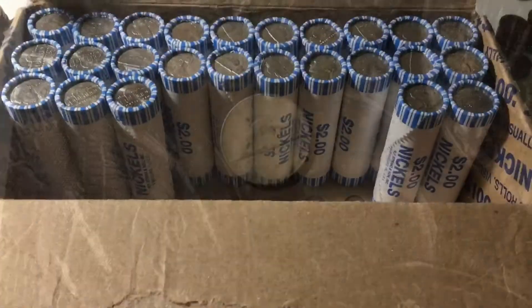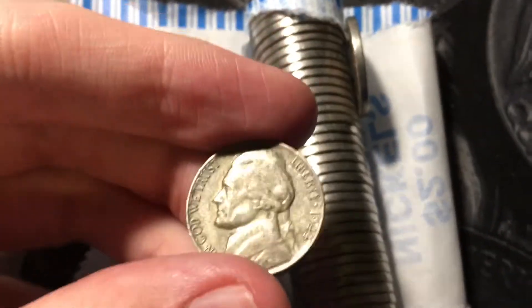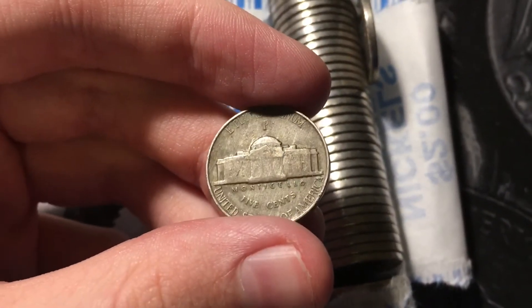Rule number 17, another 40s nickel — a 1940 out of Philly. Rule number 23, got a 1948 out of Philly. Rule number 25, silver in the box! It is a war nickel — already confirmed. Pretty nice condition one, for a war nickel. It's a 1944 out of Philly. Silver in the box, let's go!